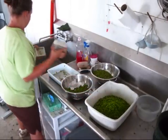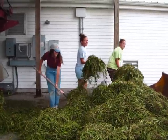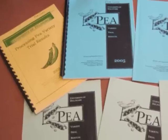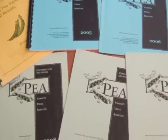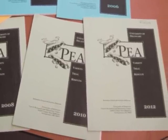All of our data gets written in the notebook and then later entered into the computer for statistical analysis. Now it's time to clean up. The results of the trials are compiled into a report for farmers, processors, and seed companies to use. It's available both printed and on the internet.